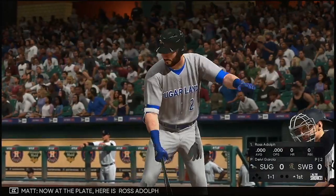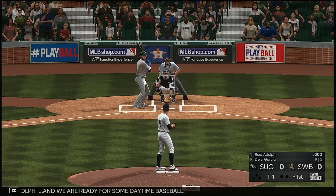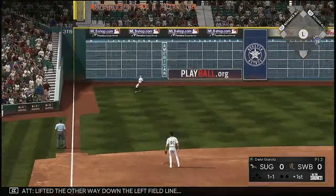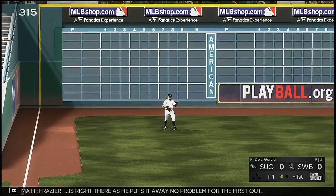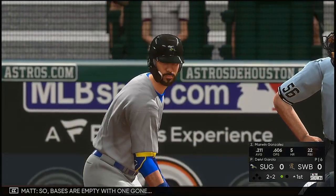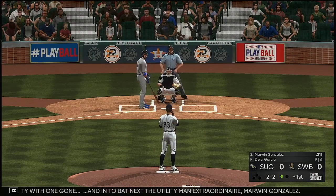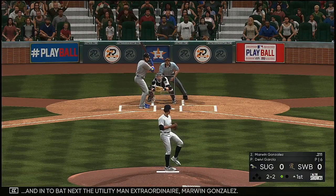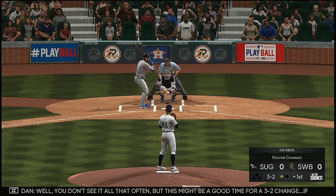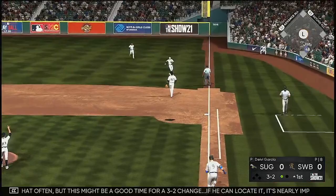Now at the plate is Ross Adolph and we are ready for some daytime baseball. On one and one, he lifts it the other way down the left field line — Frazier is right there and puts it away. No problem for the first out. Next up is the utility man extraordinaire Marwan Gonzalez. The count runs to three and two, and this might be a good time for a 3-2 change-up. If he can locate it, it's nearly impossible to hit.